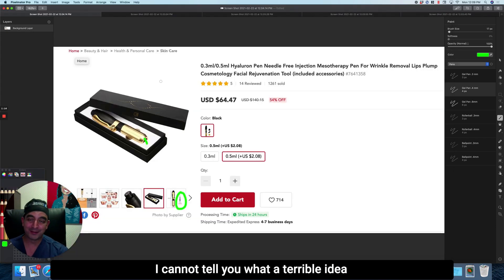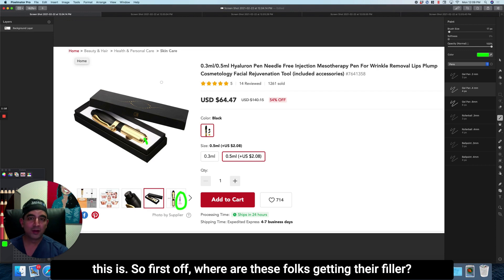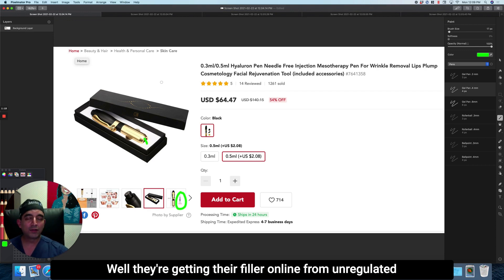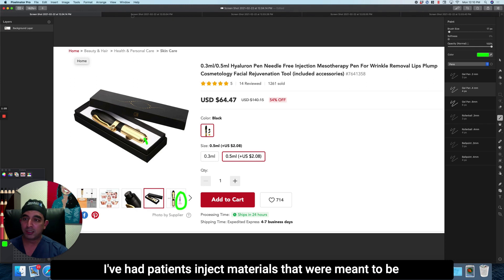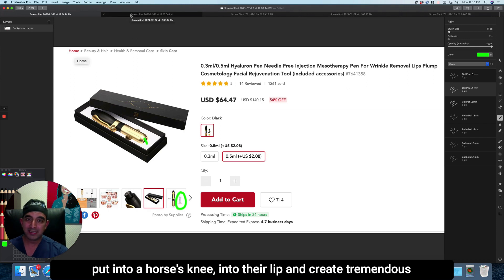I cannot tell you what a terrible idea this is. First off, where are these folks getting their filler? Well, they're getting their filler online from unregulated sources. God knows what this is. I've had patients inject materials that were meant to be put into a horse's knee into their lip, creating tremendous problems.